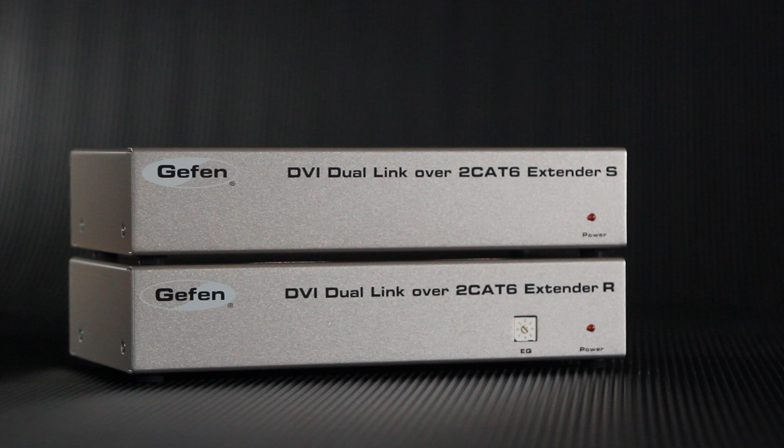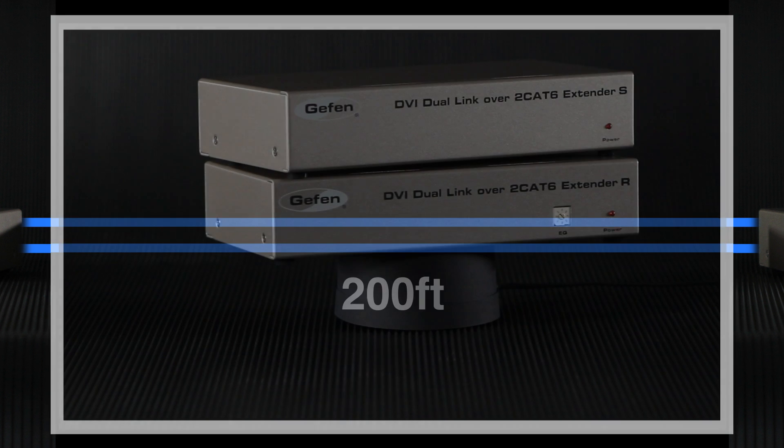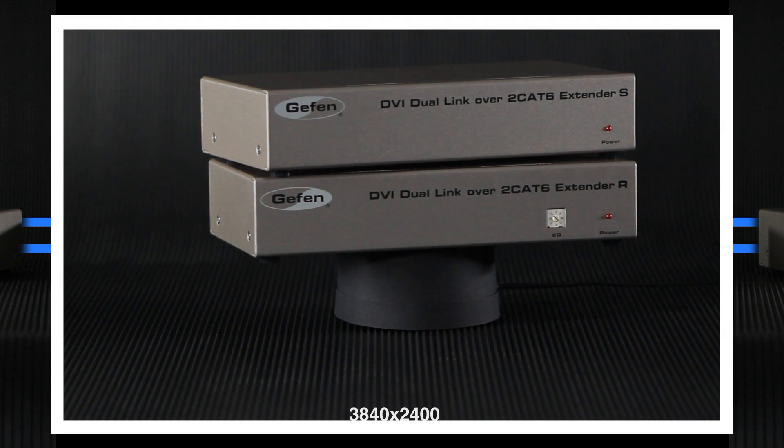Geffen's new Dual-link DVI over two CAT6 extender provides an easy-to-install solution. Using two CAT6A cables, it extends any Dual-link DVI source up to 200 feet away to a display with resolutions reaching 3840 by 2400.